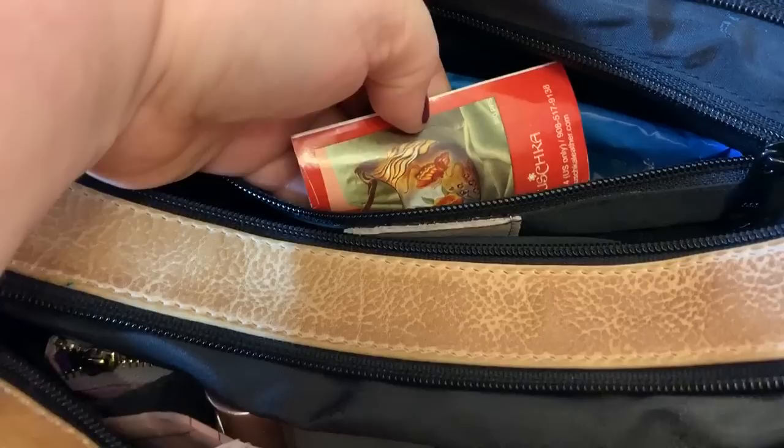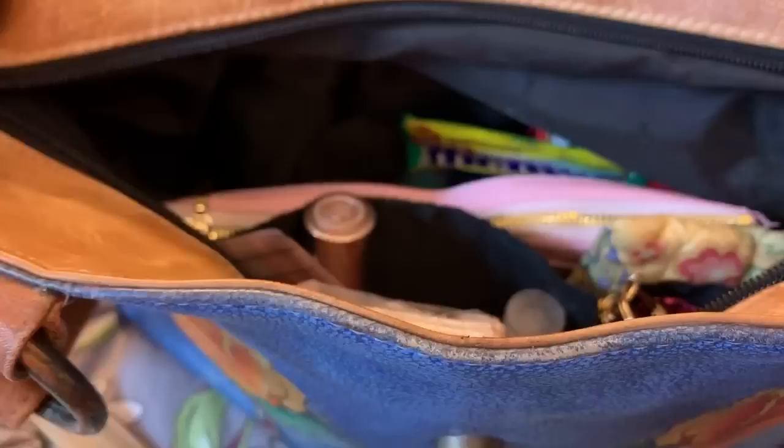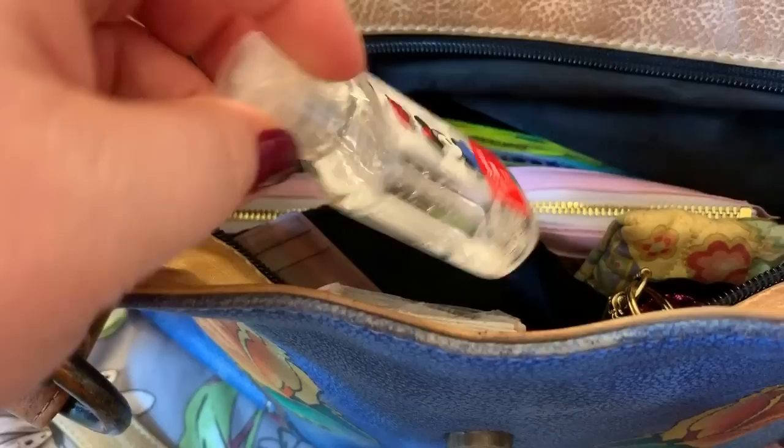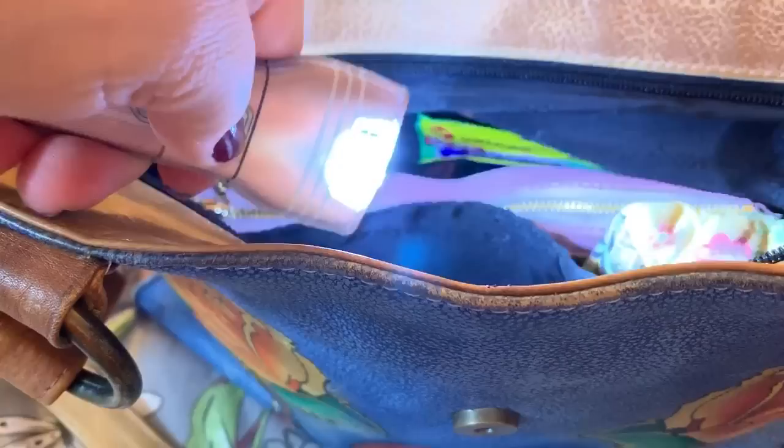I'm going to keep this in here. We have wipes — flushable wipes. This is the little care book that came with it. We have an ink pen and a pill case. On this side, we have some placards, little floss picks, my hand sanitizer, and my Dollar Tree flashlight — I love it, it's so cute.